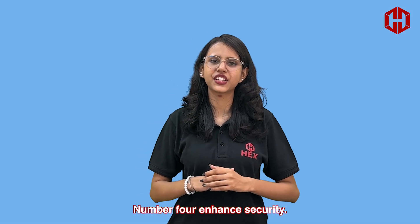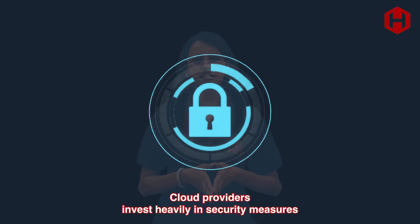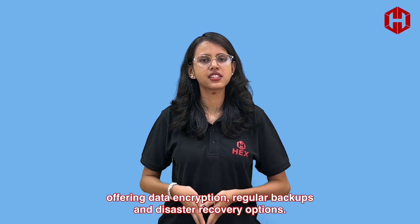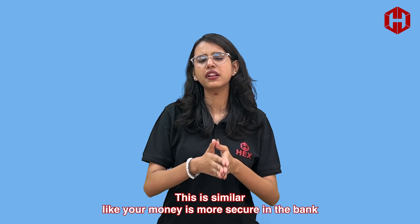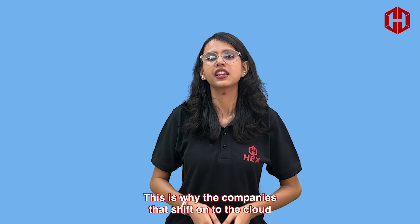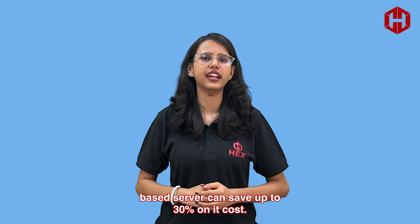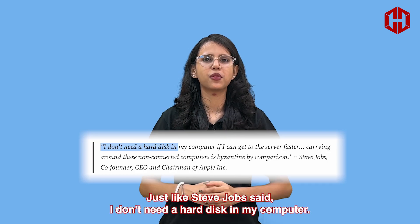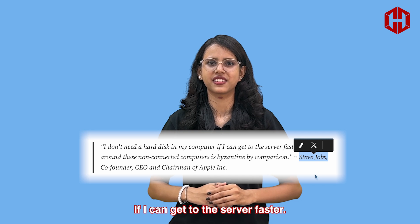Number four: enhanced security. Cloud providers invest heavily in security measures, offering data encryption, regular backups, and disaster recovery options. This is similar to your money being more secure in a bank than at home. This is why companies that shift to cloud-based servers can save up to 30% on IT costs. Just like Steve Jobs said, "I don't need a hard disk in my computer if I can get to the server faster."